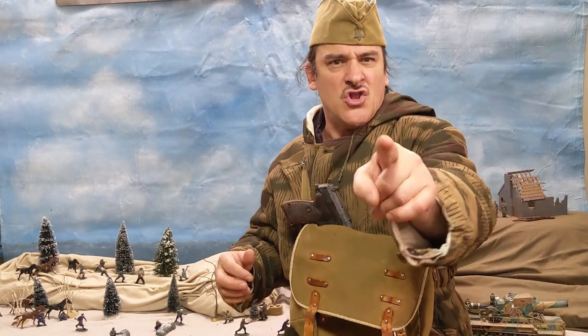Put it in the comments — I always return the comments, and it's really fun interacting with all of you. Anyway, my name is Chris Ginaldo, I'm the Plastic General, and long live 1/32 World War II.